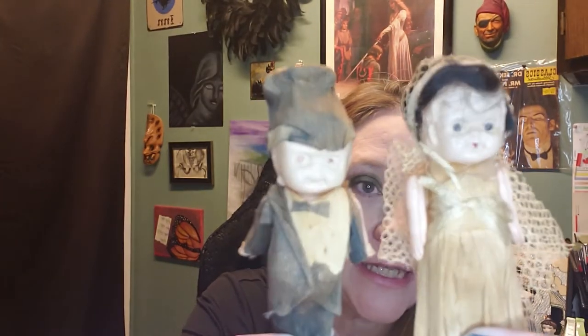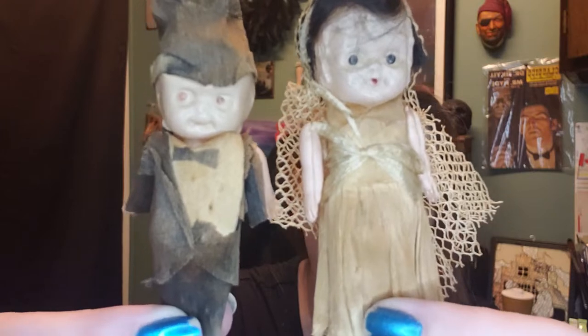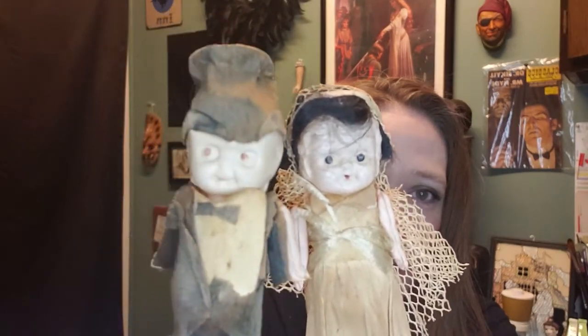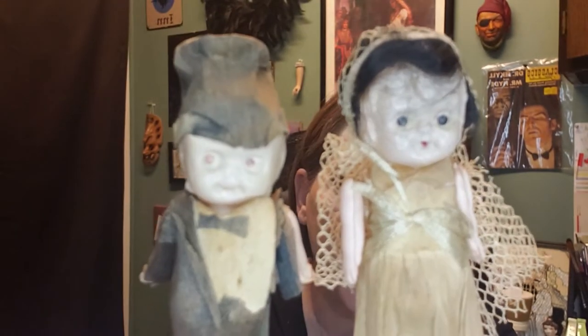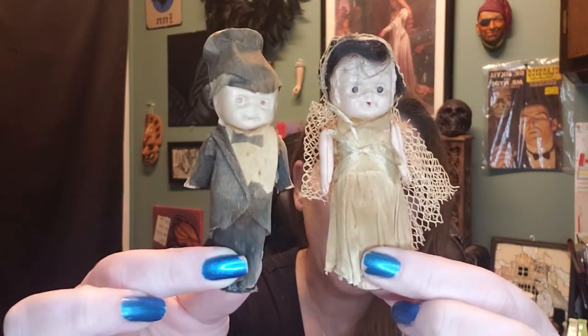Look at these guys — look at how creepy they are! They're like a little zombie bride and groom. His sleeve is all shredded. They're little celluloid figures in very worn-out clothing. These guys are fabulous. You know I usually think dolls are creepy, but this is a whole different level of creepy — and there's a difference.